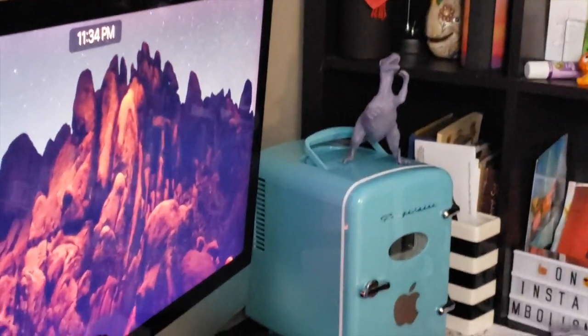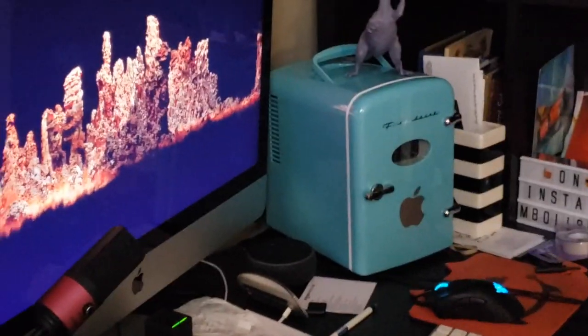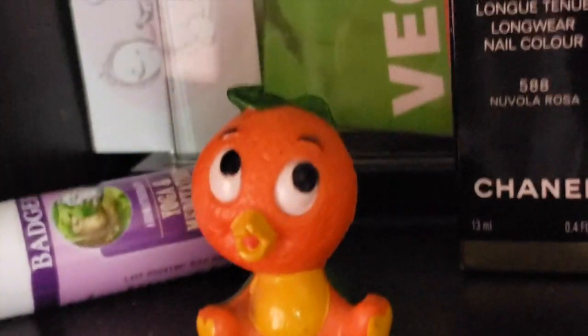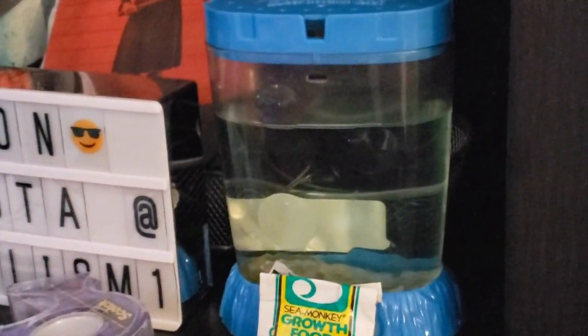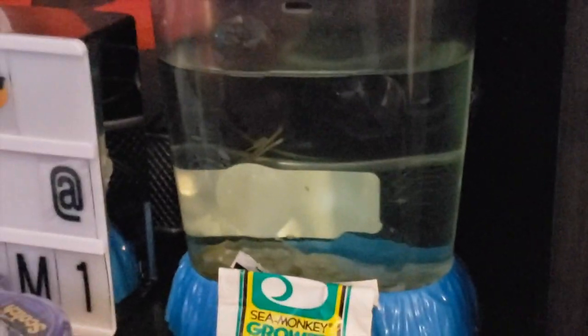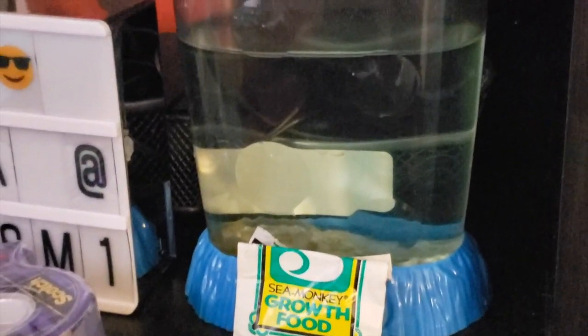There's my purple dinosaur — comment below if you recognize it or the little orange bird, if you've watched all my videos. And there are the sea monkeys — they're living right here on my desk! You can see them moving around at the top above the white part, all swimming. They are going cuckoo; I can't believe how big they've gotten!